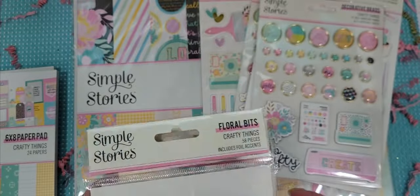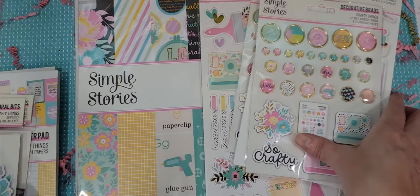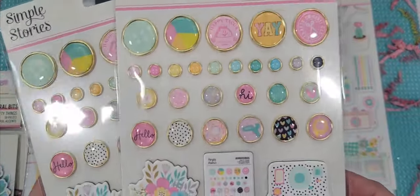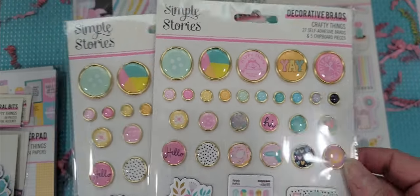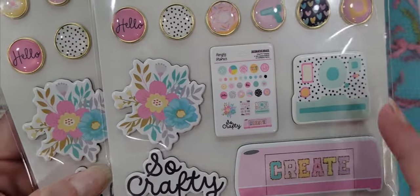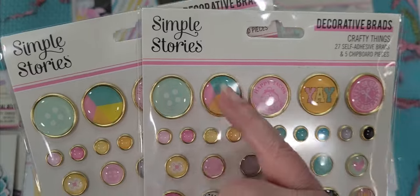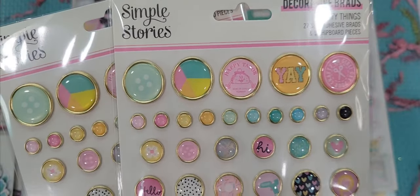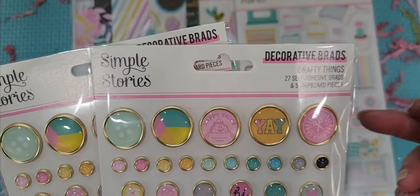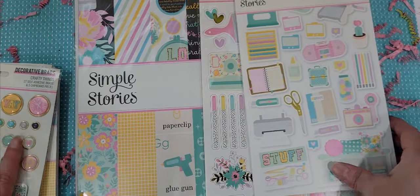I picked up this collection when they were having their Memorial Day sale and got 20% off, so I won't get as big a discount next time — but hey, I was excited to get this. Then I picked up the decorative brads — I love these brads, they're super cute. They're not really brads because they don't go through the paper — they're just like stick-on brads. I picked up two of these. You've got some chipboard pieces at the bottom and then all these really cute different size brads — one, two, three, four different sizes. Really nice — you've got 27 self-adhesive brads and five chipboard pieces. I picked up two of these because I knew I would want to make some really cute embellishments.